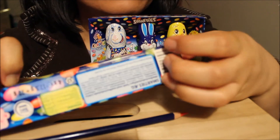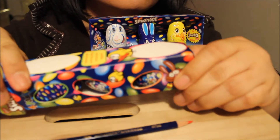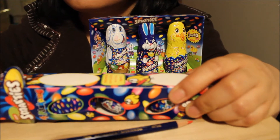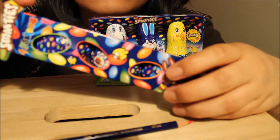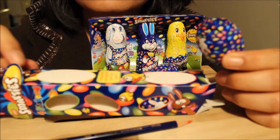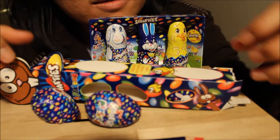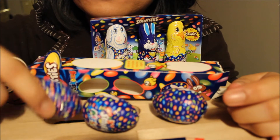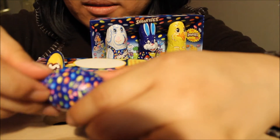I don't know how to open. Let me open. Oops! Okay, one, two, and three. Let me open one.